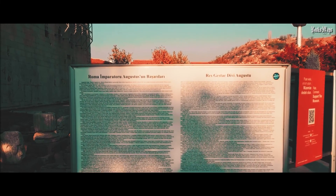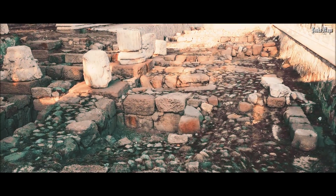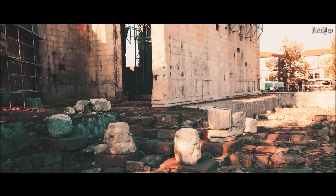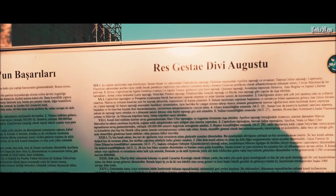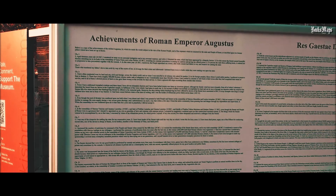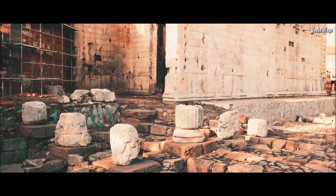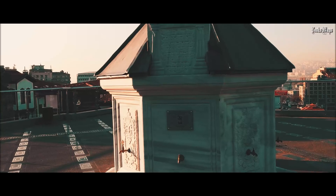Oh my lord, would you look at this — the Res Gestae Divi Augusti. I don't know exactly where the inscription is, but it's probably inside or on the other side. This is what it says: achievements of Roman Emperor Augustus. This is what we've come here to see — the Temple of Augustus and Roma.